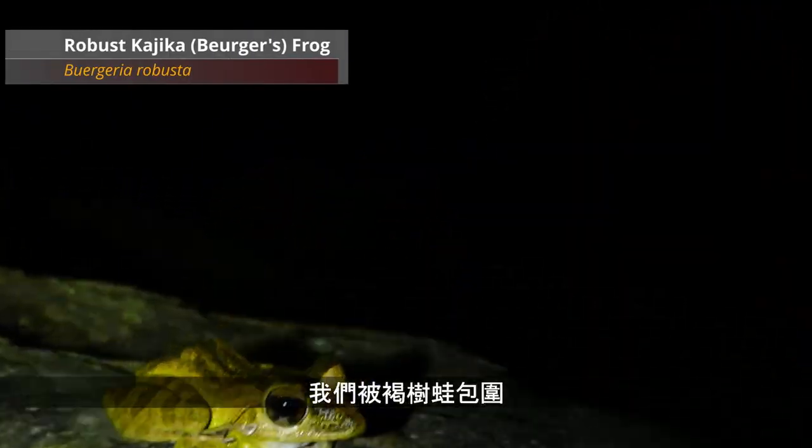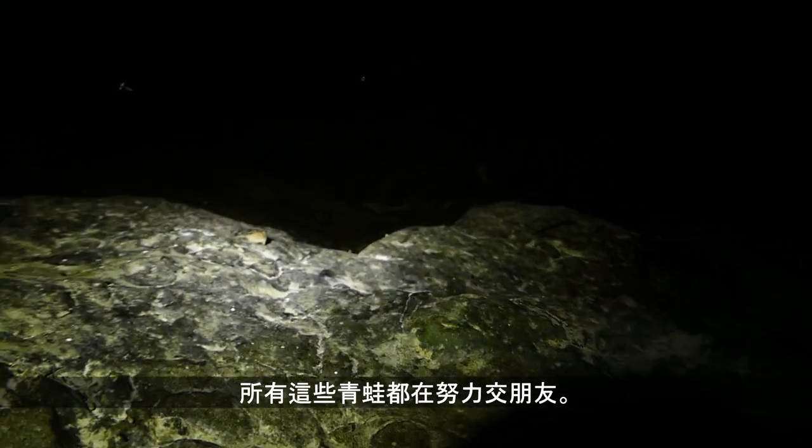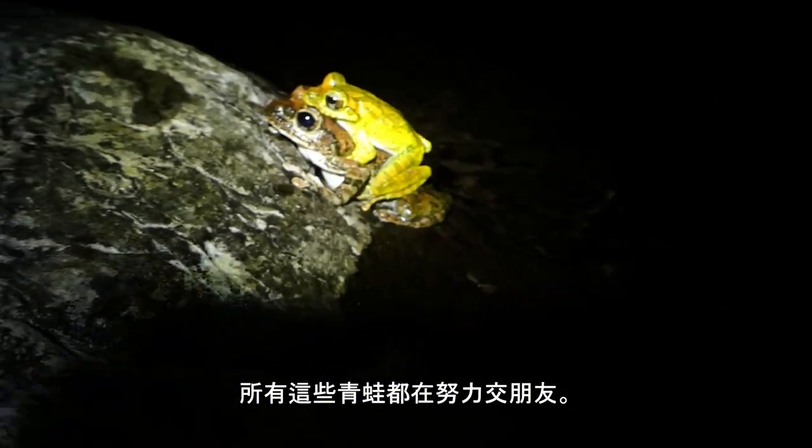So we're just surrounded by Bergeria frogs — check this out. These little frogs sitting on the rocks, their eyes reflecting back. Hundreds of them. Look at them all. I've never seen anything like it.